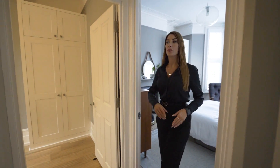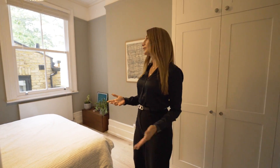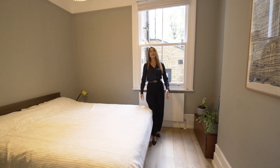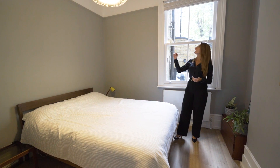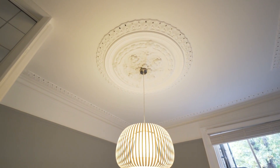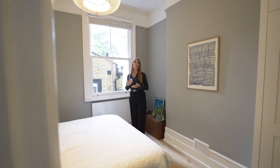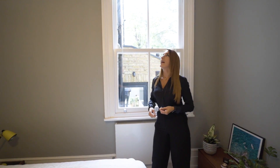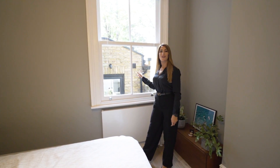Coming out of the master bedroom, we've got the second double room here, which was the original bedroom when he bought it as a one-bed, and it is a really good size room. Bespoke wardrobes again, pretty much matching the other bedroom. Even the original features — picture rails, cornicing, and the beautifully large ceiling rose. Fun fact: the front bedroom and the back bedroom would have been the original Victorian reception rooms, which is why both benefit from the ceiling roses. And they have the gorgeous sash window, which gives you a sneak peek into the kitchen extension.